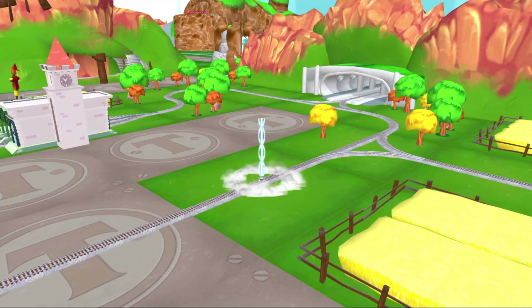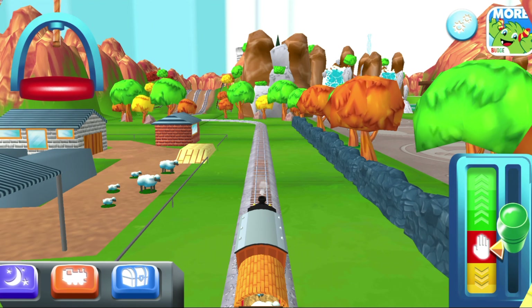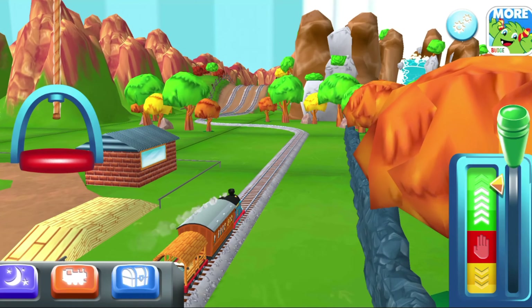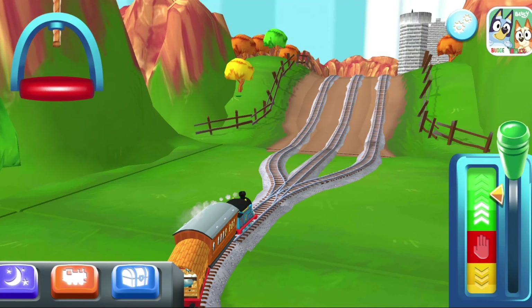That was so much fun! Time to pick a new toy. It's super easy to find your new toy. Just look for the beam of light.